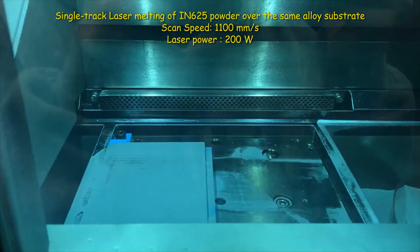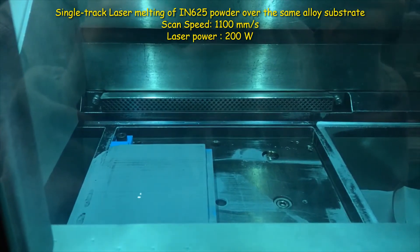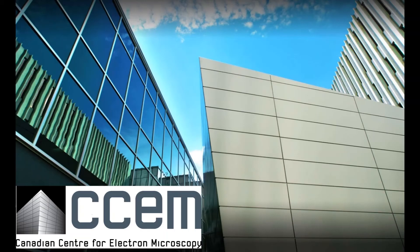The Inconel 625 powder was processed using a power of 200 watts and scan velocity of 1100 mm per second. Then the sample was prepared for microscopy at the Canadian Centre for Electron Microscopy at McMaster University.